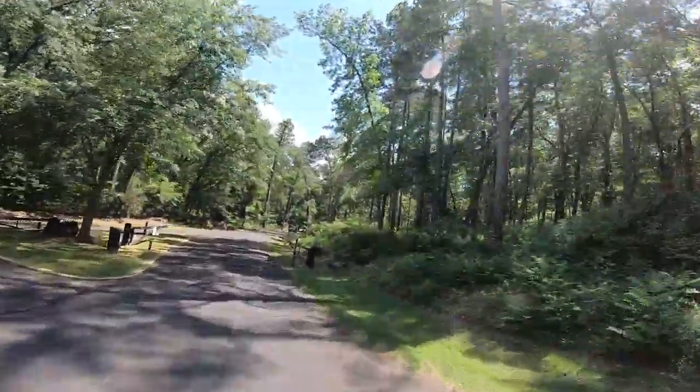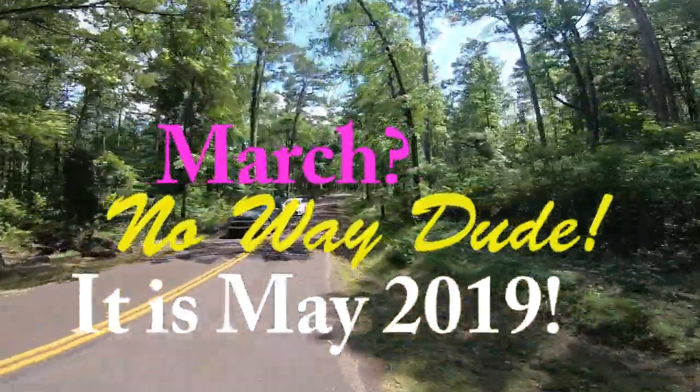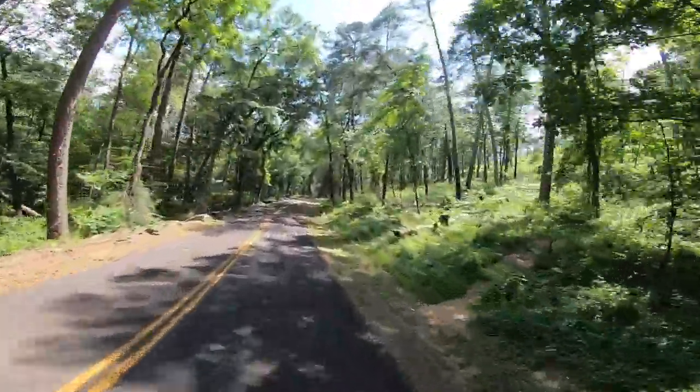It is March 17, 2019. Oh, it's just such a beautiful day.